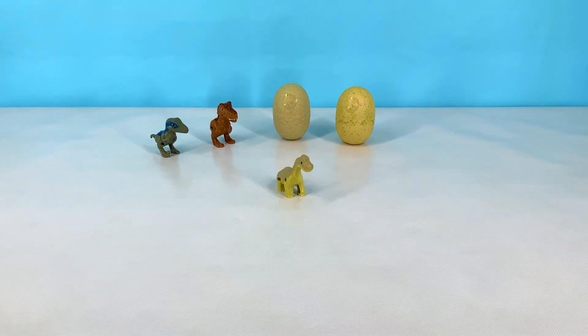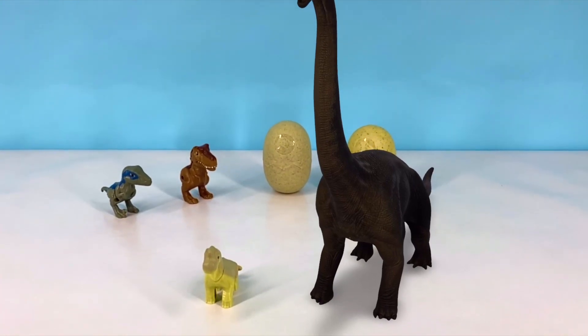This is a Brachiosaurus. It's a herbivore that has a long neck for eating food from the top of the trees.